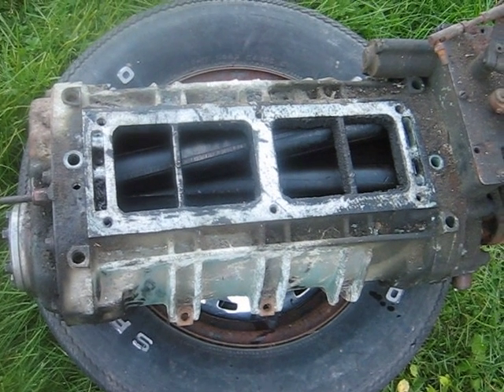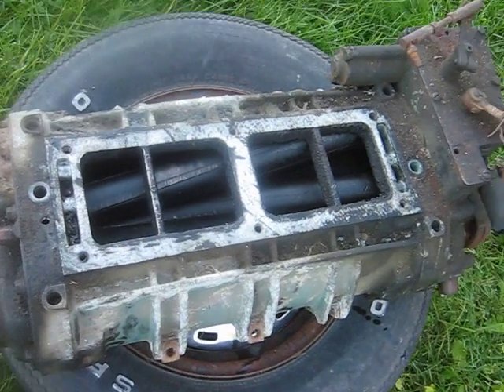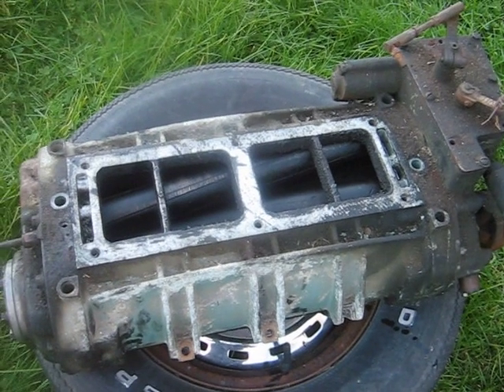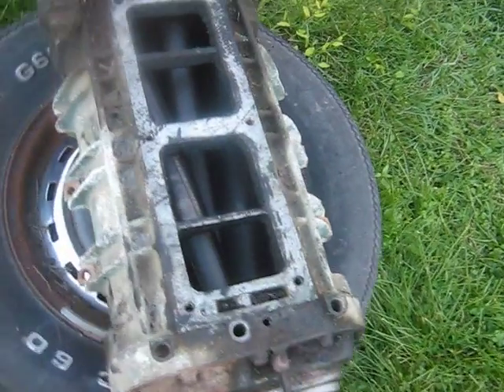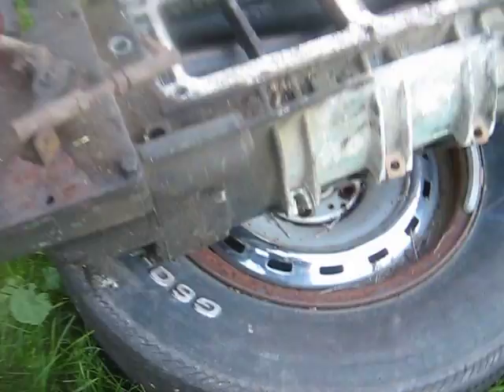I'm just making a quick video of this 871 blower here. It's about 27 inches long, 13 wide, and about a foot high to the top of the control rack there.